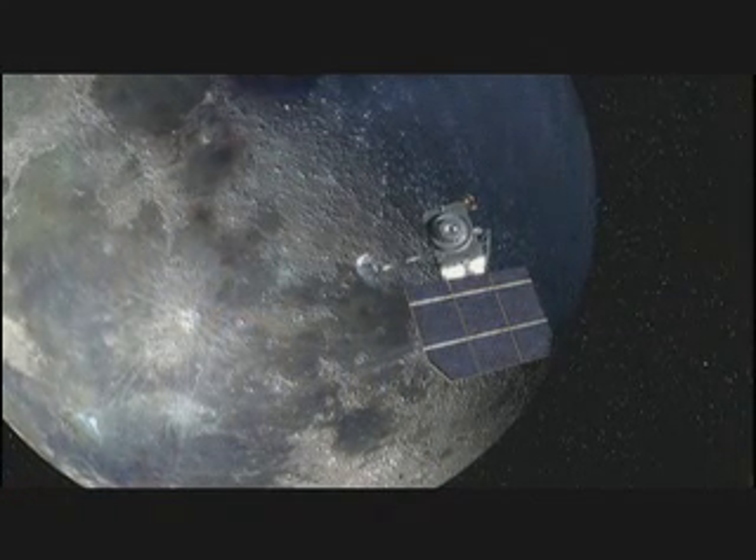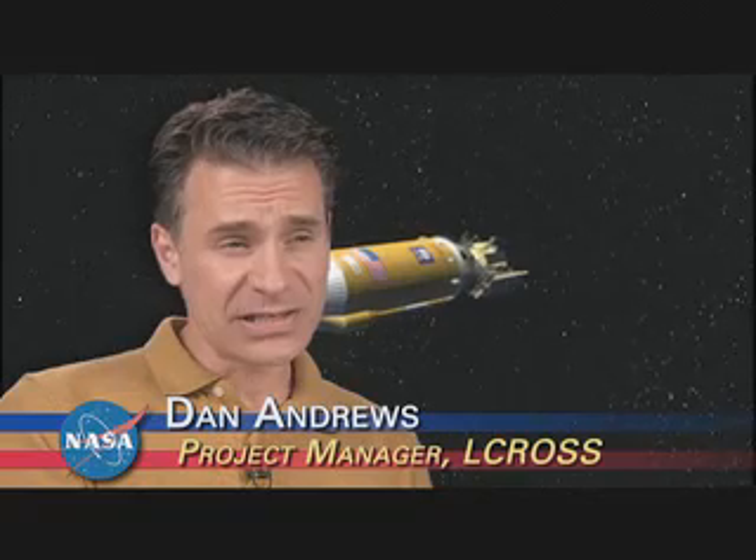To pave the way, robotic missions surveying the moon will launch in late 2008. The Lunar Reconnaissance Orbiter, or LRO, and the Lunar Crater Observation and Sensing Satellite, or LCROSS, will launch together on an Atlas V rocket. Their mission is to provide critical information to NASA as it plans our future on the moon.